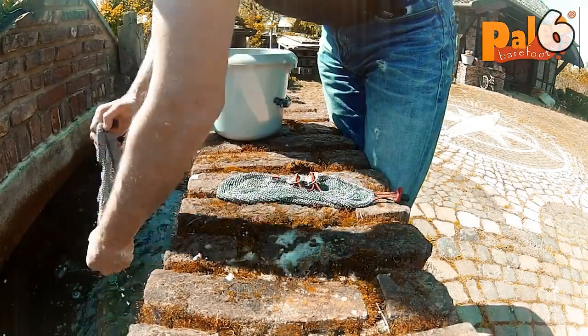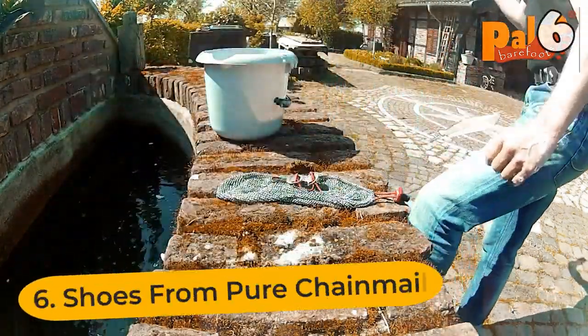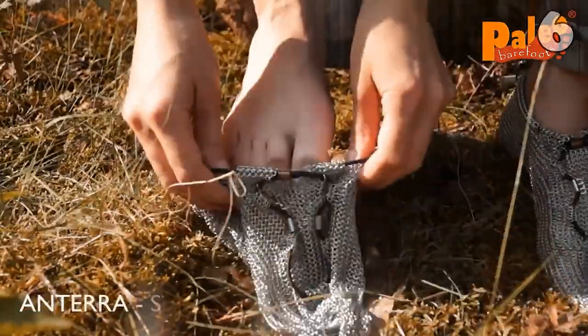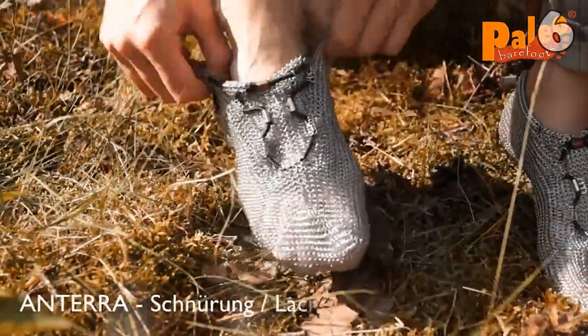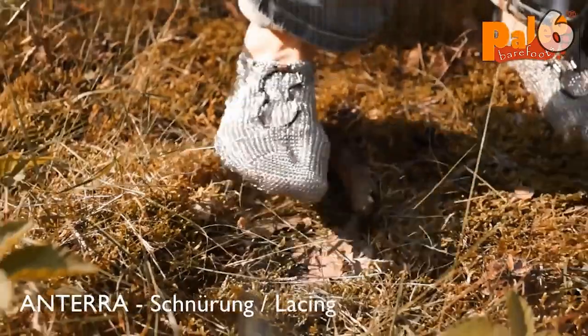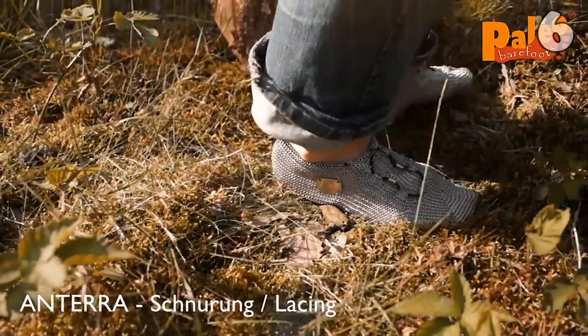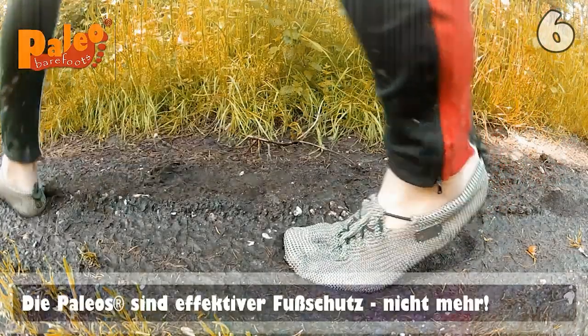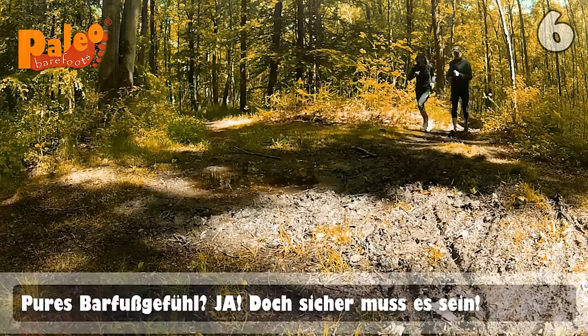You cannot experience nature to the fullest unless you have run around bare feet, but doing so poses a likely danger of hurting your feet from pointy objects. These socks, made of pure chainmail, allow you to run barefoot freely while providing maximum protection from everything you step on. The secret lies in their material, which is extremely flexible.